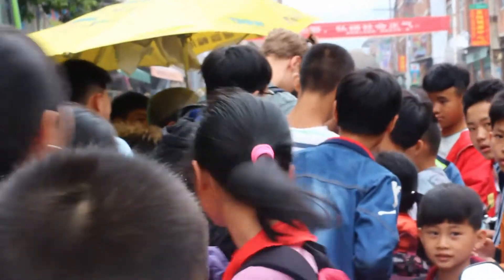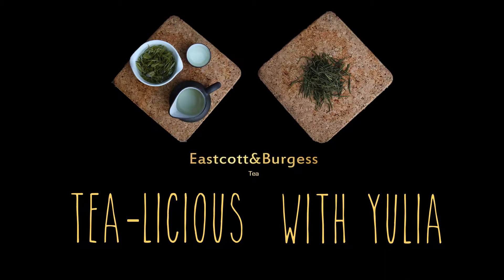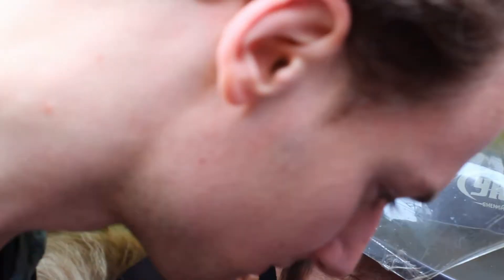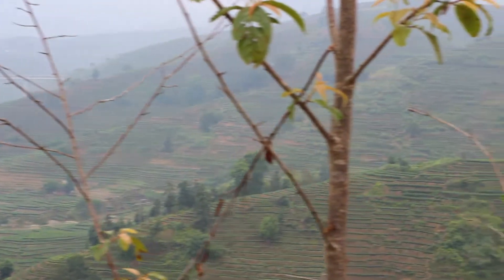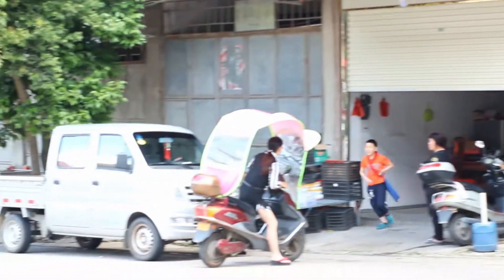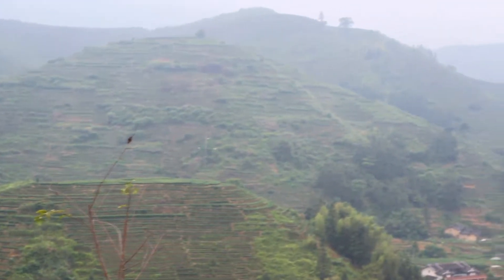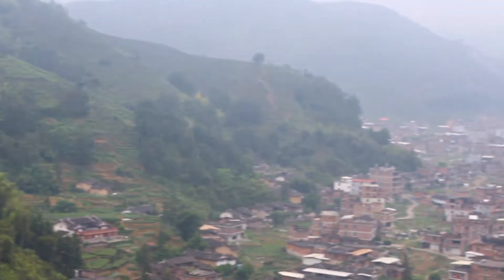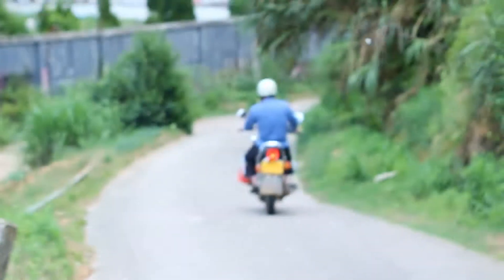We have gathered quite a crowd, as you can see. This is just us asking for a taxi. Gande is so tiny and the locals all have their own transport, so there just aren't any proper taxis here. We were lucky to come across someone who was happy to show us the best tea masters in this area.